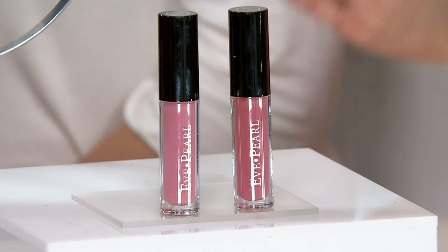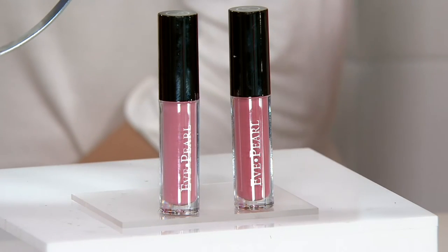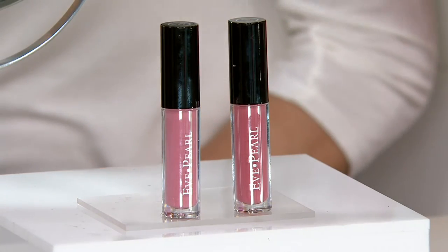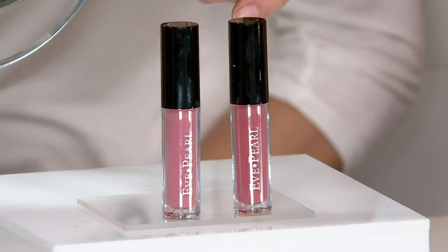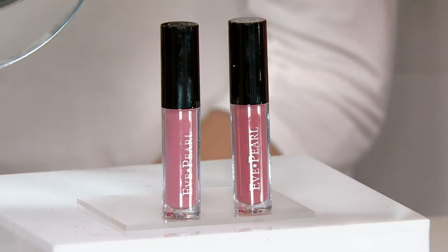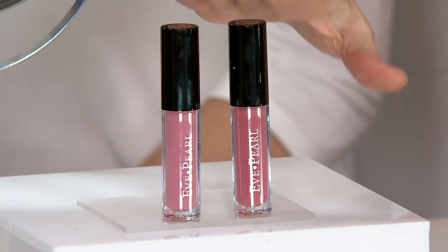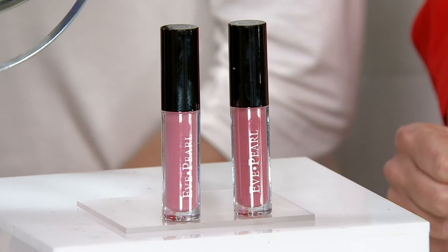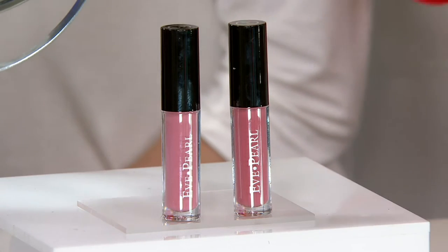This is your liquid lipstick duo, $29 at retail. At Eve Pearl, a comparable liquid lipstick would sell for $26 and be totally worth it. $26 for one, $52 for two — or how about just $29 for two? So it's like buying one and getting the next one for $3.